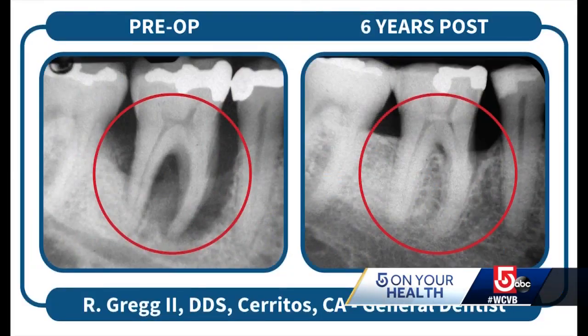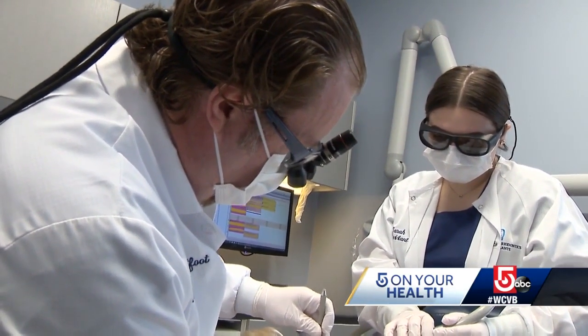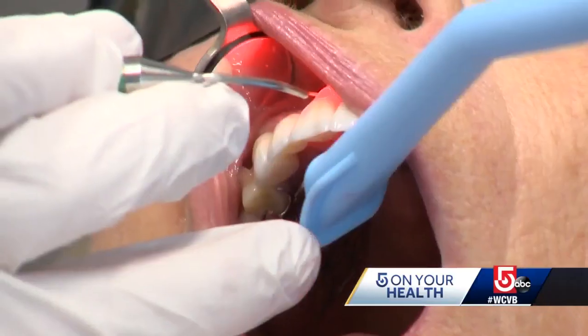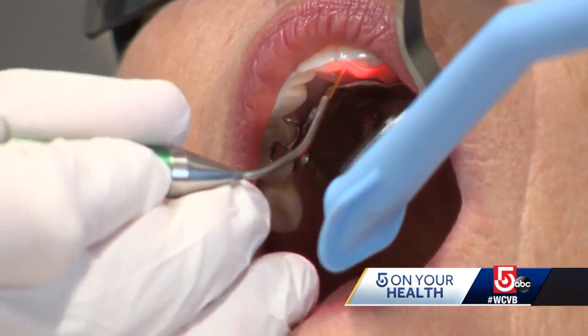You can see the difference in this image — before surgery on the left and six years later on the right. Dr. Lightfoot now calls this treatment his go-to for gum disease, and his patients are really the reason why. They are so much happier with the results.